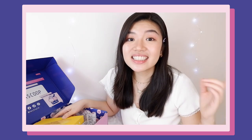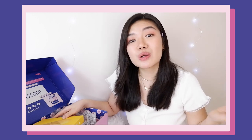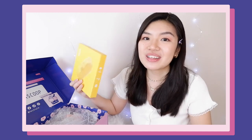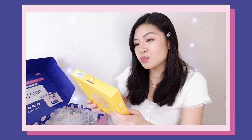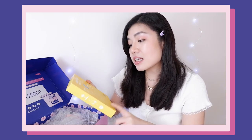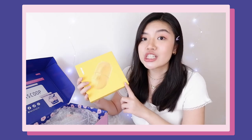The next item is a skincare item, and of course when we talk about Korean skincare we cannot forget about facial masks. This one is the Goba mask. I'm not sure what brand it is, but it has banana and honey extract, and I think inside there are five pieces of facial mask.